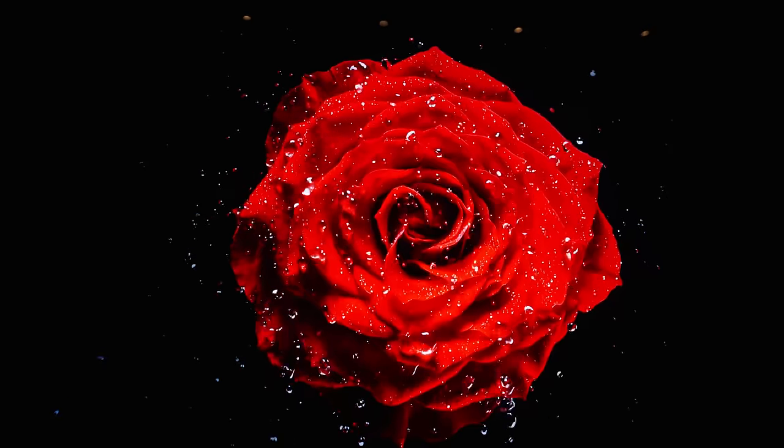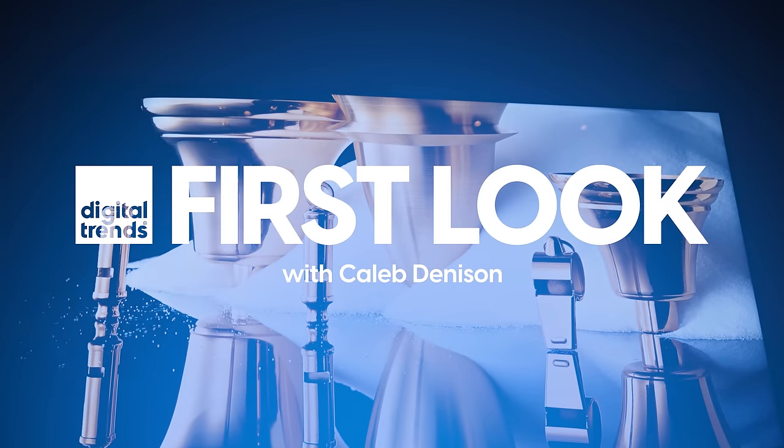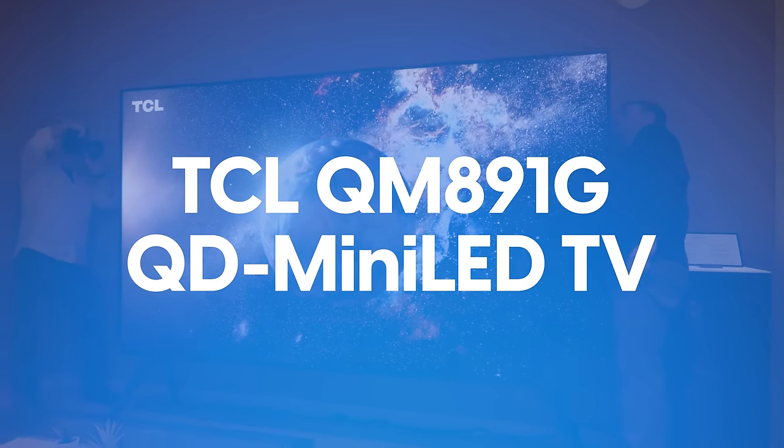What's got 5,000 nits, 5,000 local dimming zones, and 115 inches? Let's chat about that. Welcome back everyone, I'm Caleb Dennison. We're posted up at a casino hotel in Las Vegas — it's loud and annoying, but this is the spot I could find to shoot this video.